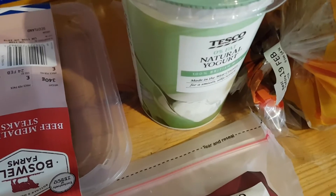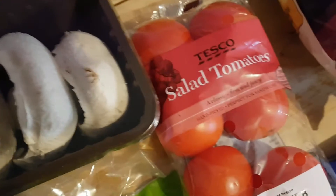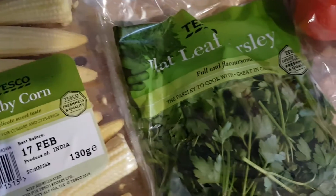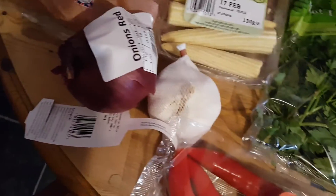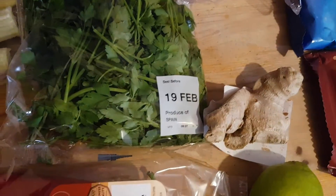I've got some 0% fat natural yogurt, some carrots, some large flat mushrooms to have with steak, some tomatoes, some baby corn, some flat leaf parsley, a red onion, garlic, some chilies, lime, and root ginger.